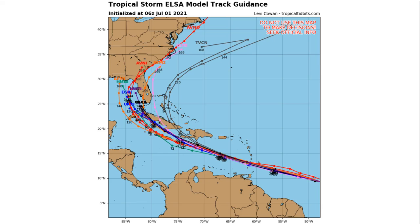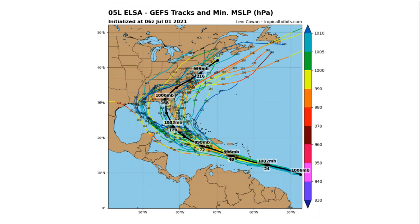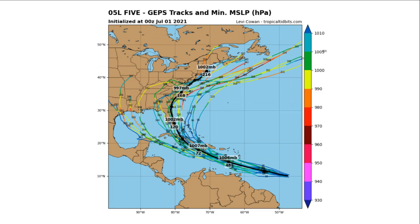Looking at what our GFS models show, it's pretty complicated and they're not in great agreement, but they do have a general track. As far west as it could go, it could potentially hit the Yucatan Peninsula and then make landfall in Texas. I don't think that will happen because none of the models are consistent with that, but it is possible. More likely it will move through the Caribbean islands, making landfall in western Florida and then moving northeastward off the southeast coast.